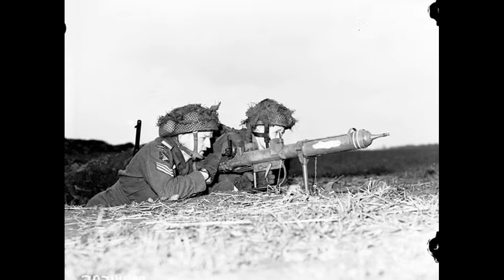Sergeant Wagger Thornton of the Oxen-Bucks Light Infantry, famous for the Pegasus Bridge assault, offered a harsher assessment despite these successes. He called the PIAT 'a load of rubbish,' claiming the realistic range was around fifty yards and no more. He added a critical warning: 'You must never miss. If you do, you have had it, because by the time you reload the thing and cock it, which is a bloody chore on its own, everything is gone — you are done.'